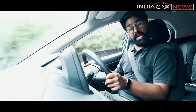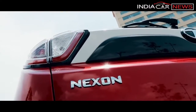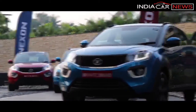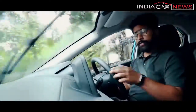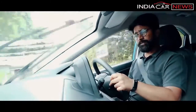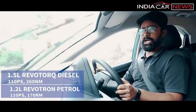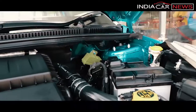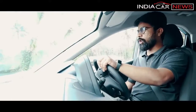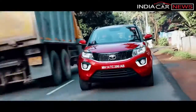So exterior impressive, interior even more impressive. But can it impress in terms of performance? Let's find out. The Nexon comes with two engine options — both are turbocharged and both come with a six-speed manual gearbox. Both have a maximum power of 110 horsepower. The 1.2-litre 3-cylinder petrol unit has a maximum torque of 170 Nm, while the 1.5-litre 4-cylinder diesel engine makes 260 Nm. So on paper, this is the most powerful car in its segment — in both petrol and diesel. We are here in Kochi to find out how it performs in real life. Let's first talk about the petrol engine.